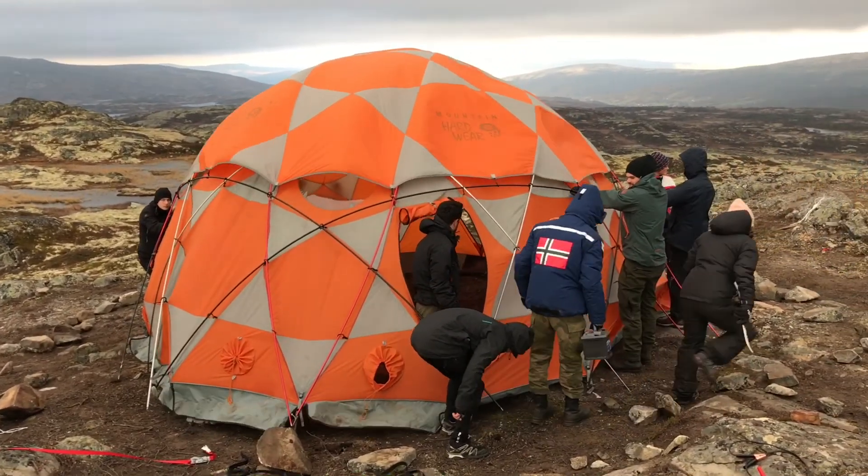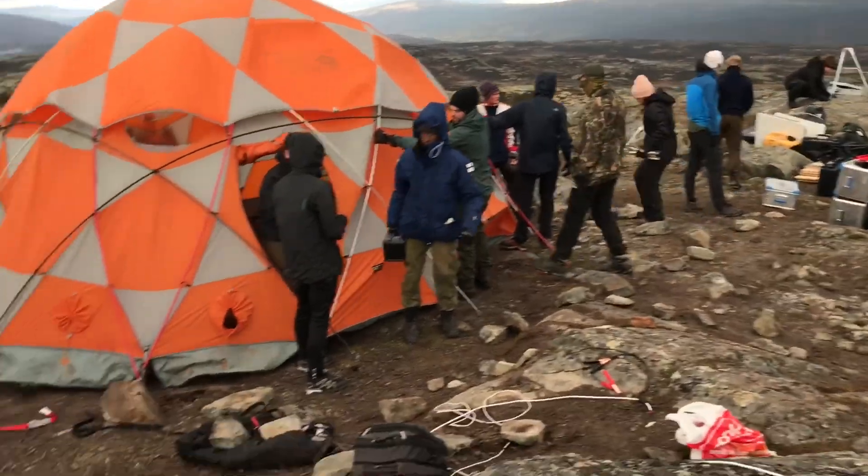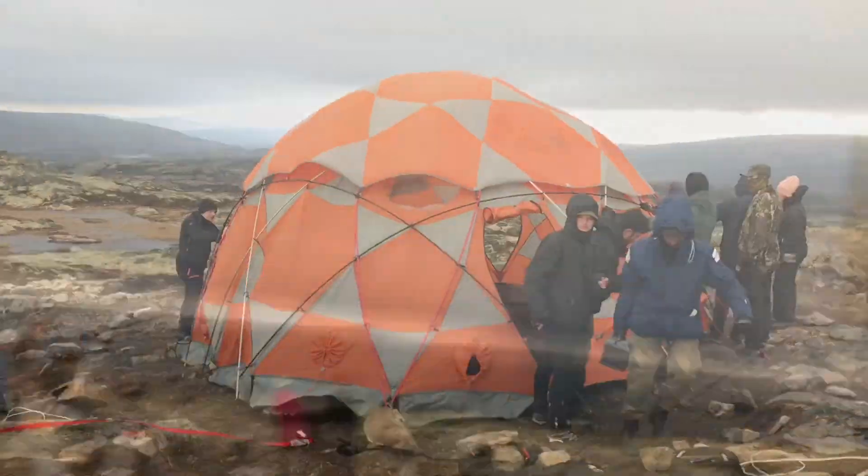I've been here at the camp — the whole project — for two weeks. I've been up here two nights in a row. We're going to actually put the tent down now and get the radar going.